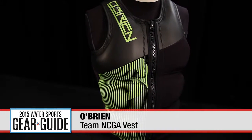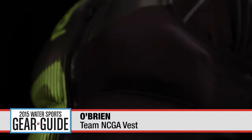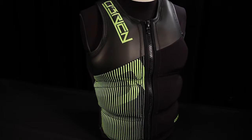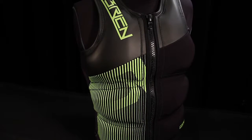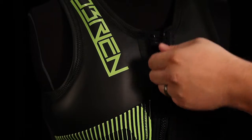Providing products of the highest quality for over 50 years, O'Brien has designed their Team Competition Vest with 1.5 mm 4-way stretch neoprene that won't hold you back from performing your best. The vest features strategically placed foam panels to protect all of your torso's vital parts, and its lightweight materials will keep you agile on the water. Priced at $120.